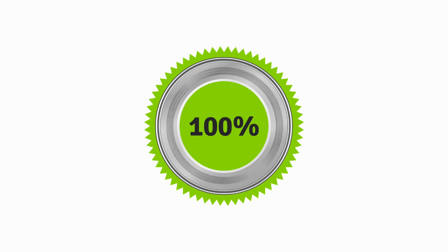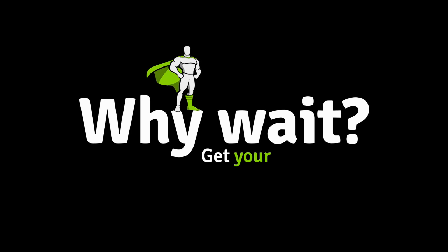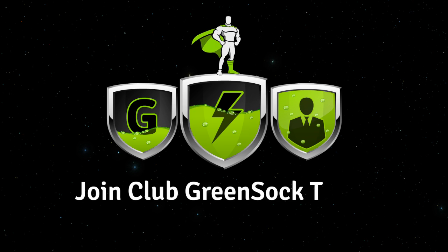There's a 100% money-back guarantee if you're not completely satisfied. Why wait? Get your bonus plugins and boost your animation skills to the next level. Join Club GreenSock today.